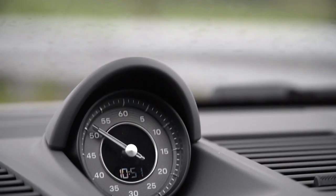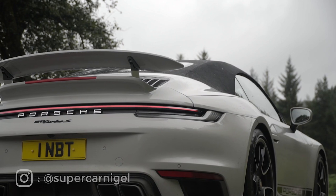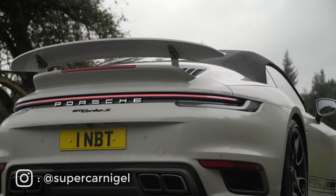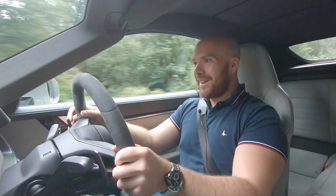Before we get started, you'll probably recognise this car because it's been kindly loaned to us by SCD member Nigel, probably better known to you as Supercar Nigel. So, the new Turbo S — how do you replace one of the quickest cars in the real world? You make it even quicker, obviously.